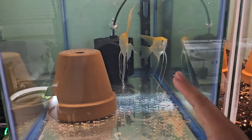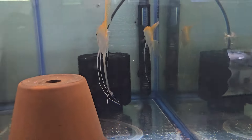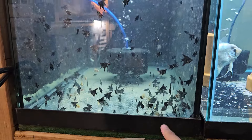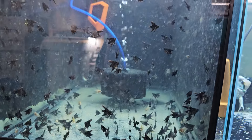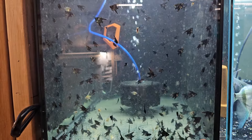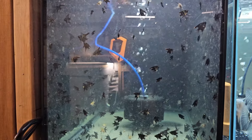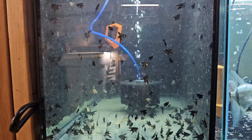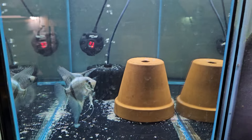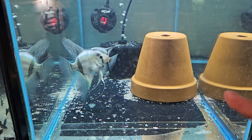Then this is the gold veil tail angel pair — I took all the babies to the shop. This tank is supposed to have some wilds in here, but it looks like there are a few gold veil tails and black marbles. My dad just brought these — I had them at the shop but they weren't breeding well, so he brought them here so he has more control over them.